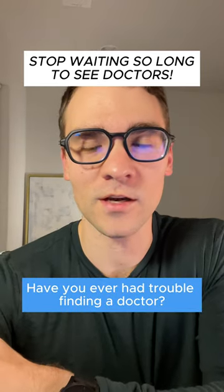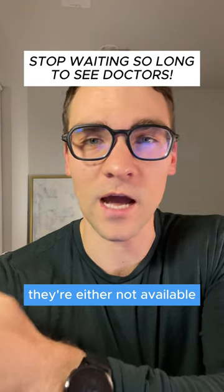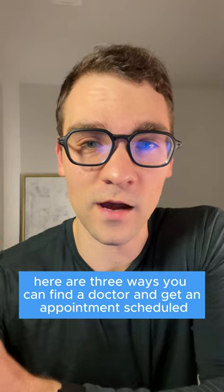Have you ever had trouble finding a doctor? Then once you actually find one and go to schedule an appointment, they're either not available or the next availability is months away. Here are three ways you can find that doctor and get that appointment scheduled.